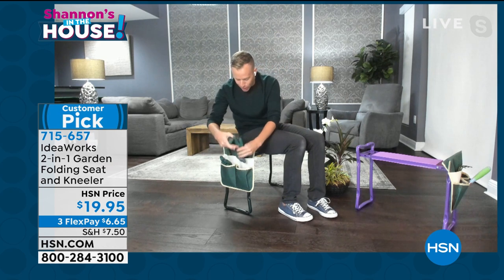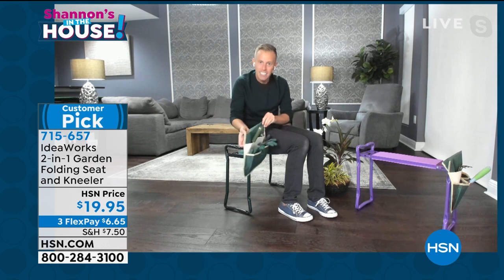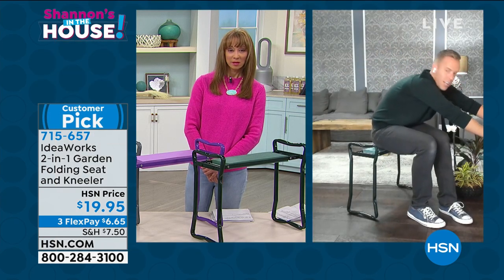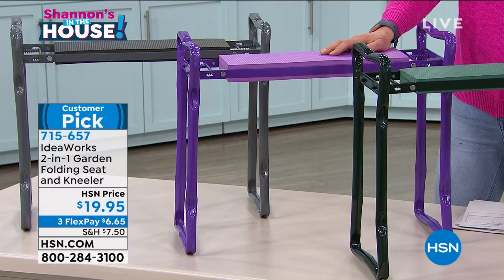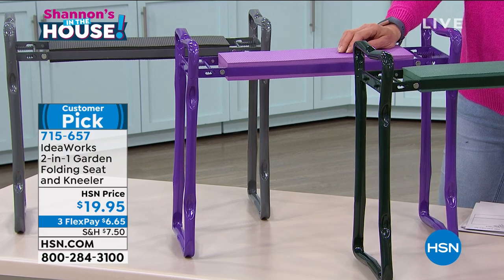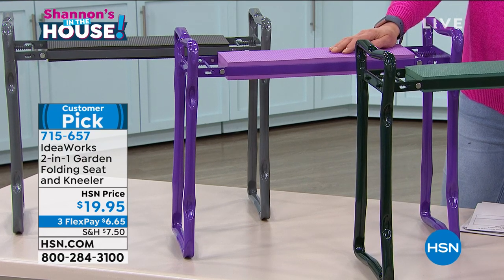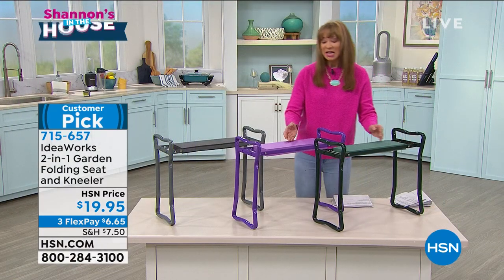That half-hour gardening project becomes easy and you'll want to keep going. That purple is brand new for the season. Sadly, we only bring in a select amount during the gardening and landscaping season, but people use this year round.